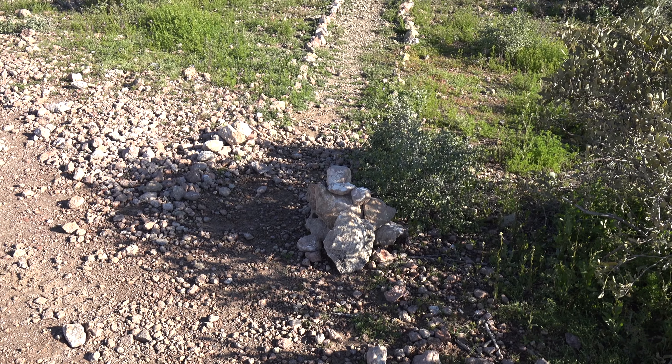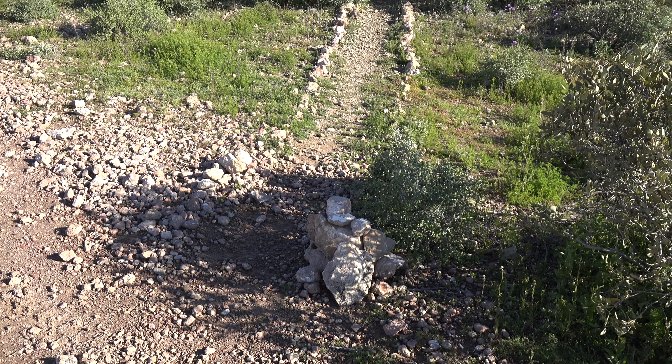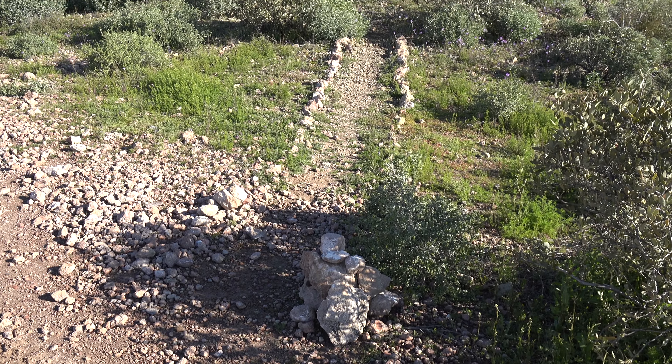I don't remember seeing that pile at all in the dark — I probably didn't. It probably just looked like a rock to me. But there's the trail.